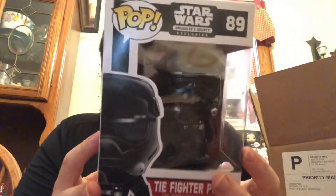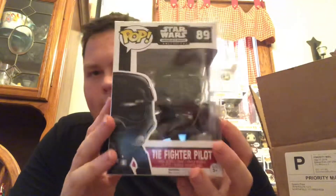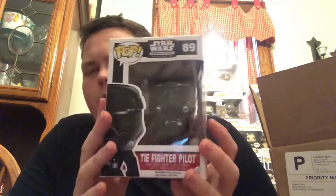Second item — this is a Star Wars piece, the fighter pilot from the Smuggler's Bounty box. I don't really know much about this one. I'm not big on Star Wars figures; there are way too many. I like Star Wars in general but I don't collect the figures because there are just too many of them. I like Captain Plasma — that's pretty cool — but I don't think this is worth more than retail either.